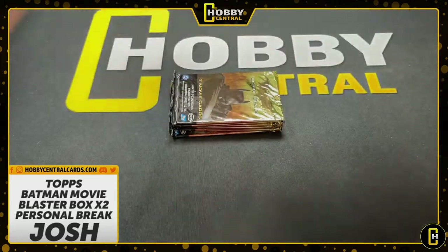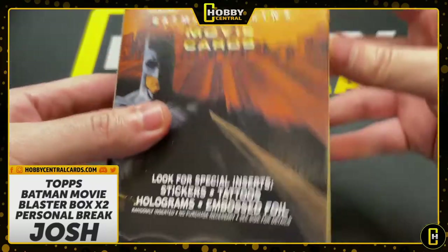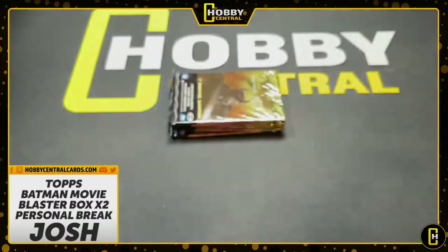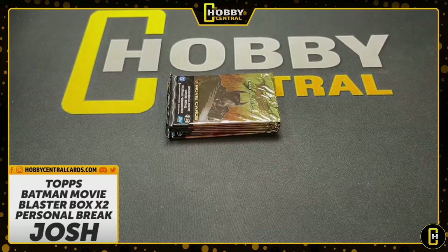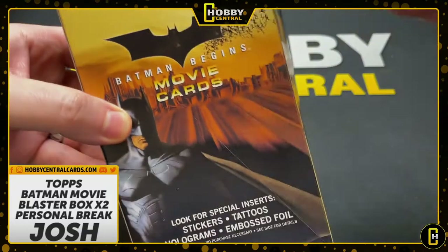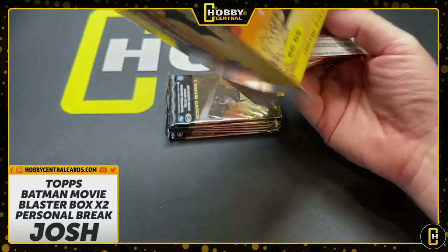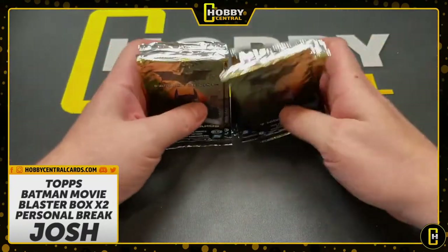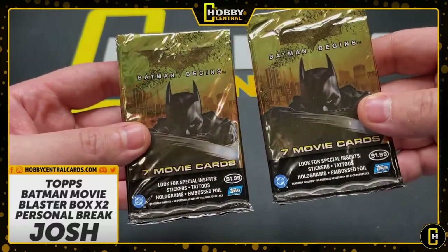Let's get the other one. What is this — 15, 16 years old? This box is 16 years old. I already forgot there was Styrofoam. Get the big block of Styrofoam — it takes up that much of the box. Insane. Let's get these packs out. Batman movie cards.